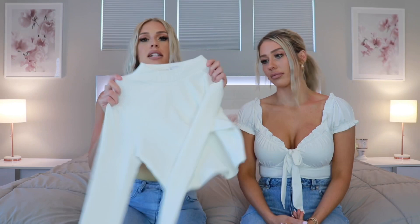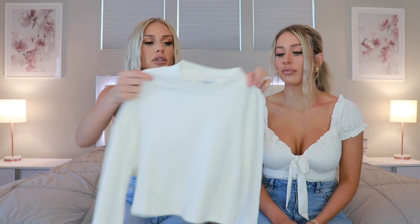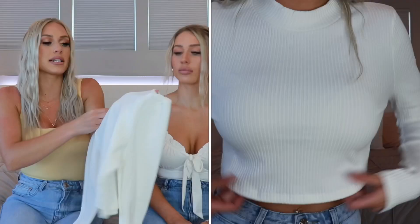Next up is this long sleeve ribbed kind of turtleneck crop top. This probably won't be for summer but I saw it and was like, that is so me. I feel like I can wear this in fall underneath bigger coats. I got this in a size eight but it's really stretchy so I could have gotten away with a six. The quality is so good — we always love the quality of Princess Polly's tops.